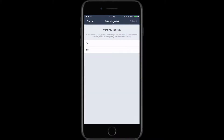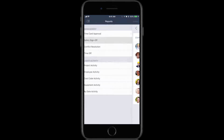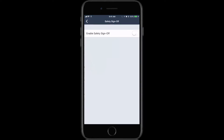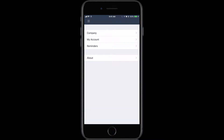Hey guys, Raquel here with BusyBusy, and today I'm going to tell you about an essential new feature called daily safety sign-off. With daily safety sign-off, when an employee goes to clock out at the end of the day, they are asked if they have been injured. Each employee must select a yes or no option before they can clock out, so your company keeps a record of any injuries that may have occurred during the workday.